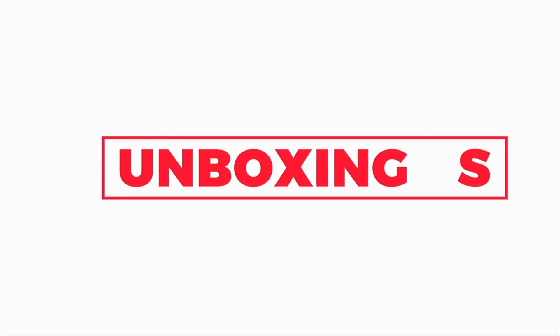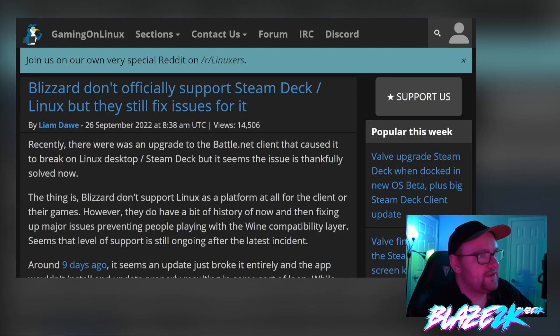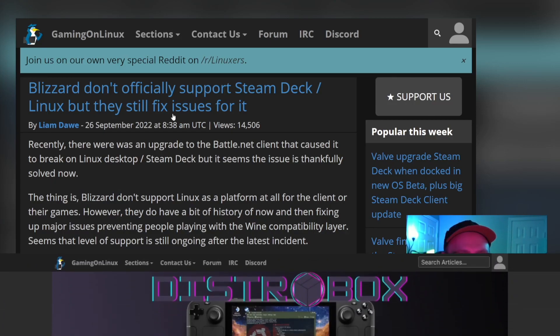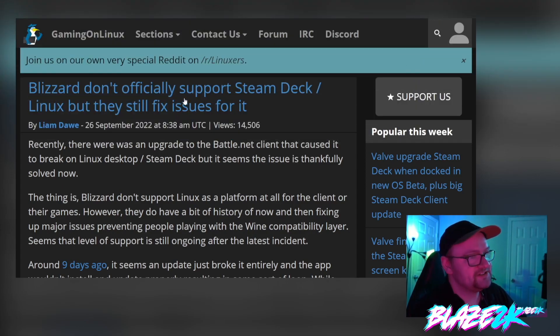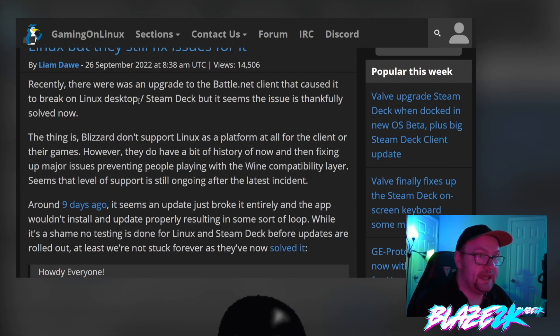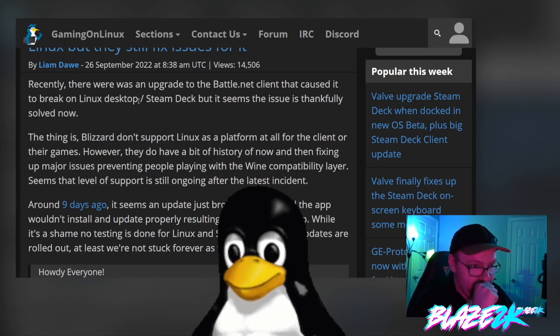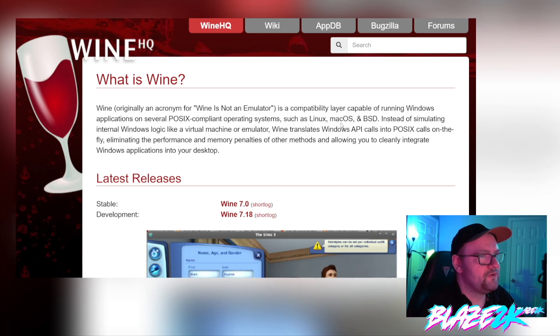This article came courtesy of Gaming on Linux, a great website for all the latest news on Linux gaming. Blizzard don't officially support the Steam Deck or Linux, but they still fix issues for it. Recently there was an upgrade to the Battle.net client — the game launcher for Activision Blizzard games on PC — and it caused it to break on Linux and Steam Deck, but the issue has been solved now.